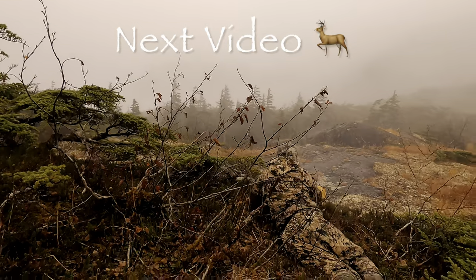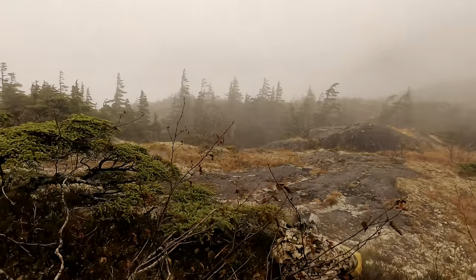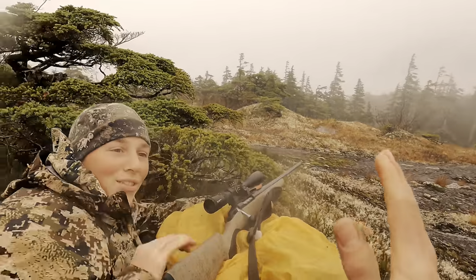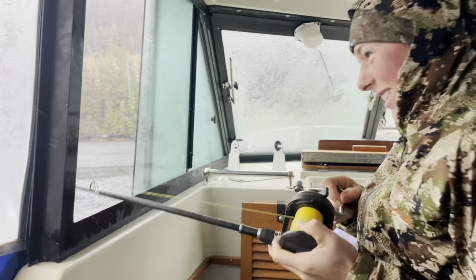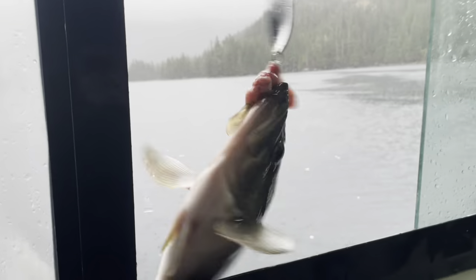You got him! You got him! He dropped — his head is down. Thank you, Jesus! Justin just got a fish — a rockfish! Wow, look at that!